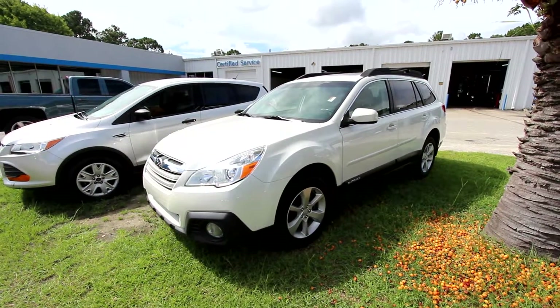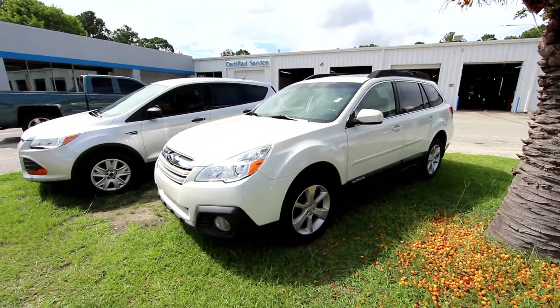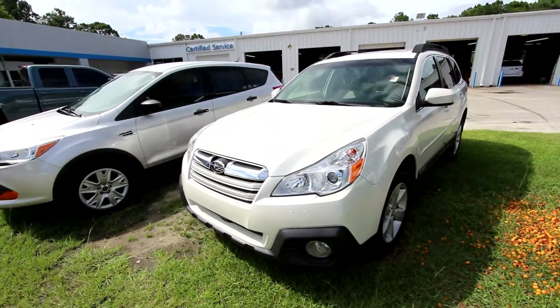Hey everybody, welcome to Marchant Chevrolet. Today we're looking at a 2013 Subaru Outback. Good looking car — the Outback Subaru is really nice.